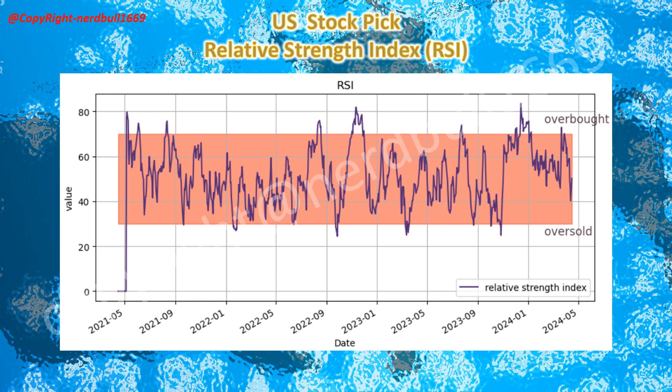Goldman Sachs' RSI is within the safe zone. Investor and trader sentiment should be coming back as it has posted a 28% profit jump on its investment banking strength. We should be seeing more investors and traders going into buying mode after the last downturn.